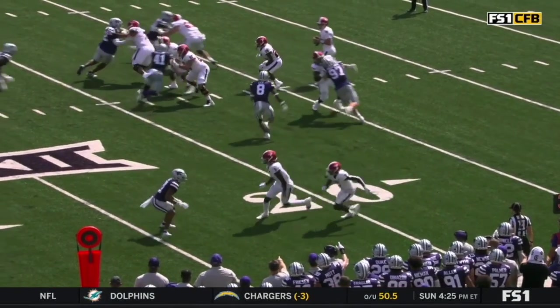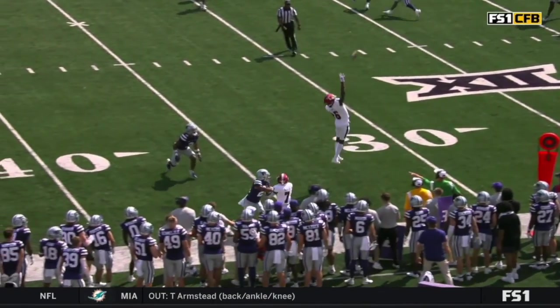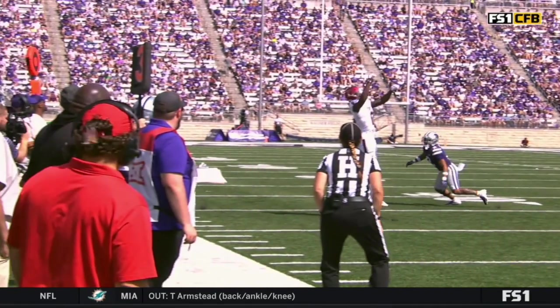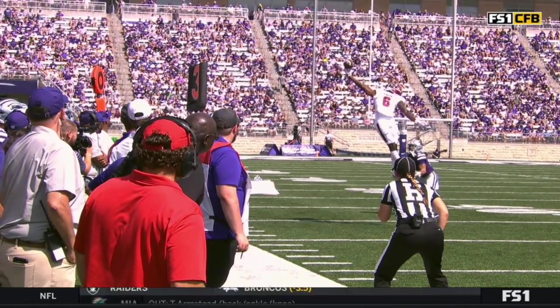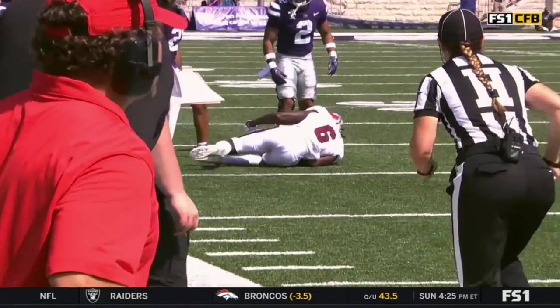He's just going to get vertical, and this ball is just thrown up with an opportunity to make a play. He's not the guy that's supposed to get the ball. And he looks back and just reaches that ball up and snatches it out of the air. I don't even think he knew he was getting the ball. That is an outstanding athletic play.